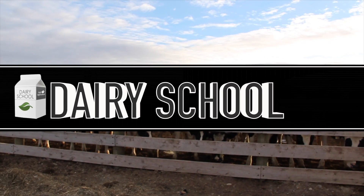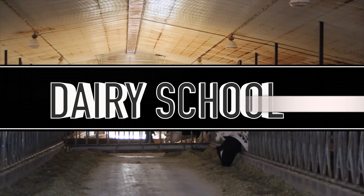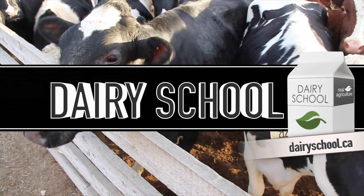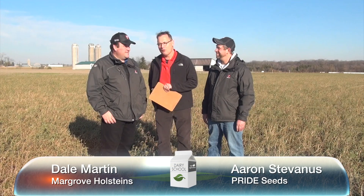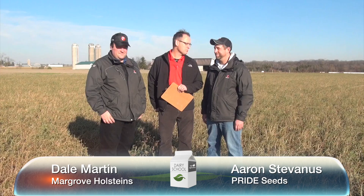RealAgriculture.com presents The Dairy School. You can find more great dairy content at DairySchool.ca. Bernard Tobin here, Real Agriculture, on The Dairy School today. We're joined today by Dale Martin of Margrove Holsteins and Aaron Stavanis, Market Agronomist, Pride Seeds.